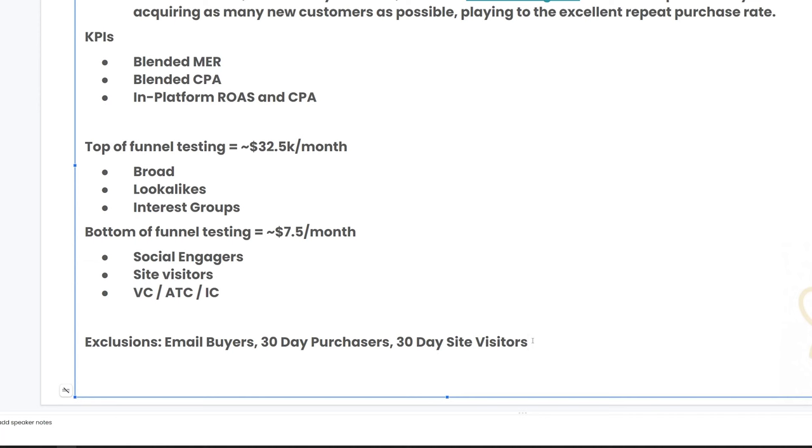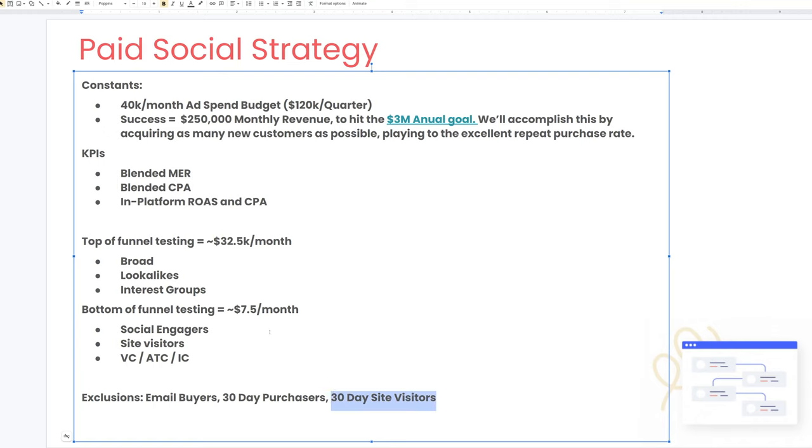For exclusions, we're going to exclude email buyers, 30-day purchasers, and 30-day site visitors from all of our ads. The reason is it's not efficient to spend money acquiring a customer who would otherwise purchase via email, SMS, or other backend tools. It also doesn't make sense to remarket to someone who's already shown they'll purchase. The one caveat is 30-day site visitors, which we will not exclude from bottom of funnel because that's an actual audience we'll be remarketing to.